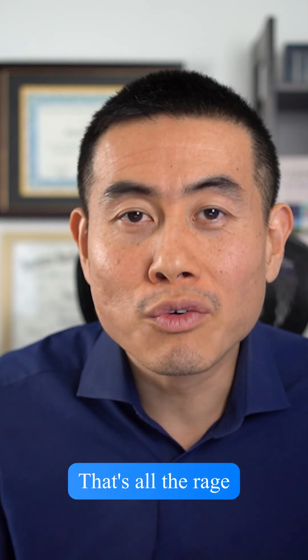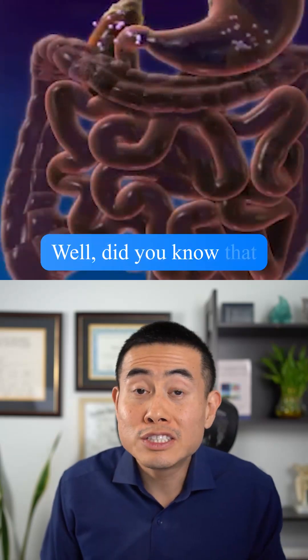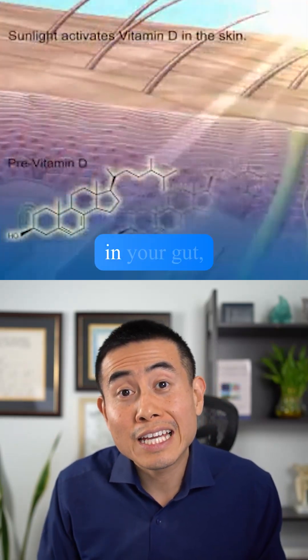You've probably heard of gut health — that's all the rage these days. Everyone is talking about gut health, leaky gut. Well, did you know that there are vitamin D receptors in your gut?